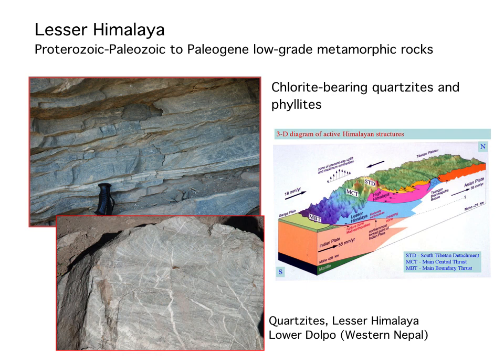The lowermost tectonic unit, derived from the deformation of the Indian passive margin, is the Lesser Himalayas, made mostly by metacarcytes and phyllites. This sequence is deformed mostly under low-grade metamorphic conditions and spans in age from Proterozoic-Paleozoic to Paleozoic time.